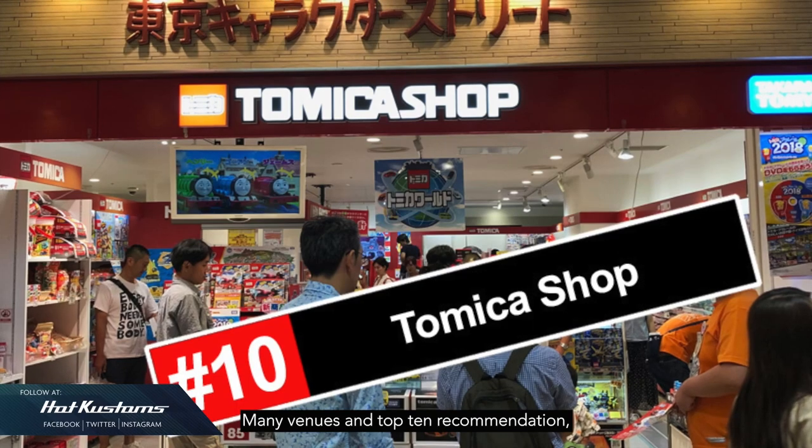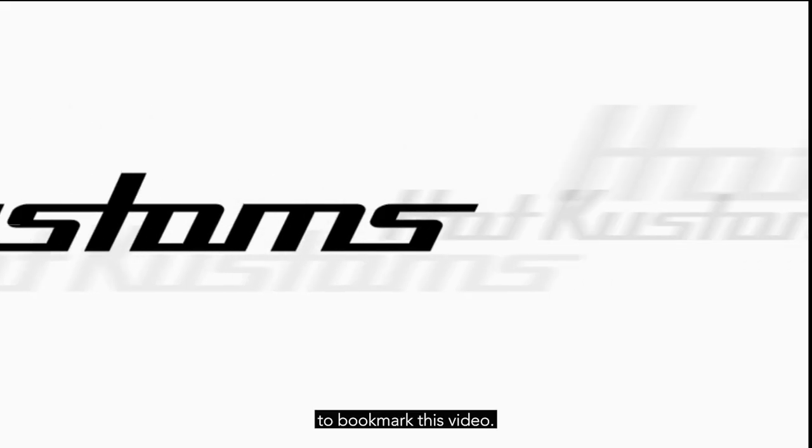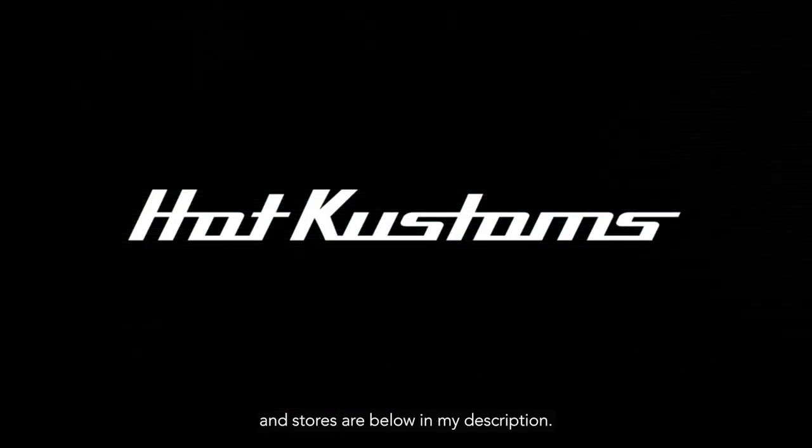There are many venues and top 10 recommendations, so be sure to give a like to bookmark this video. Google Map links to these venues and stores are in the description below.